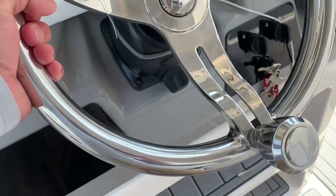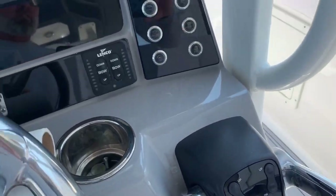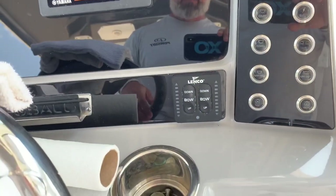There's a Clarion head unit but JL Audio speakers everywhere, so it looks like he upgraded the system. There are also inputs, chargers, tilt steering, and a nice steering wheel. It's digital engines — I'm not sure what steering system is installed on the boat; I want to check the build sheet to see if it's all hydraulic or maybe an Optimus system.